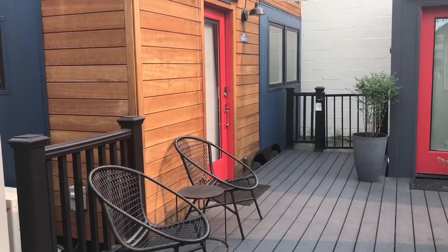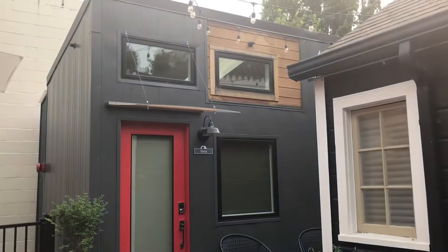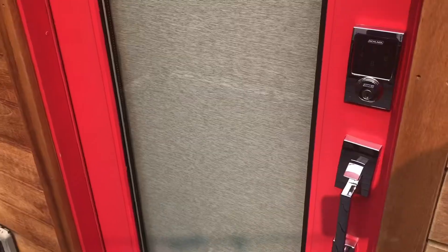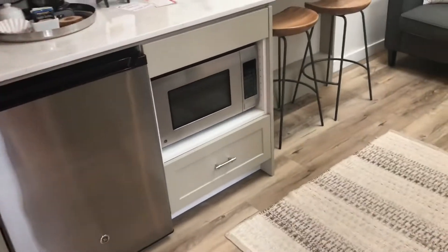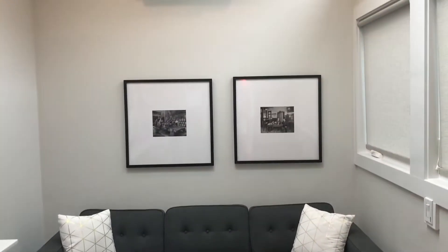This one's called the Henry House, this one over here is called the Vera, and in the corner this one's the Wilder Tiny House. Each one has a couple of little chairs outside so you can sit out and enjoy the weather. It's in a neighborhood with lots of walkable restaurants and areas to check out. Each tiny house has a keyless pad so you can let yourself in.